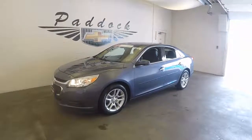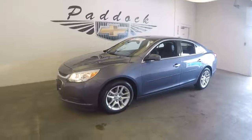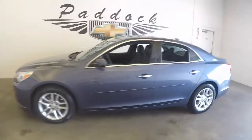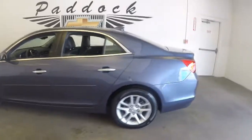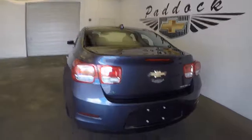2015 Chevy Malibu, stock number 61253A. This is a 2015 Chevy Malibu in great shape, with nice alloy wheels and good paint. This is the Eco model.